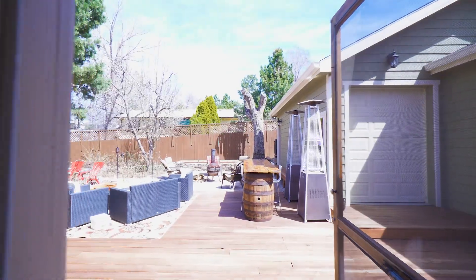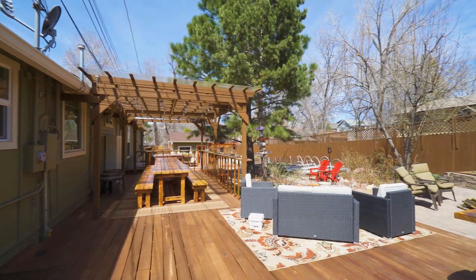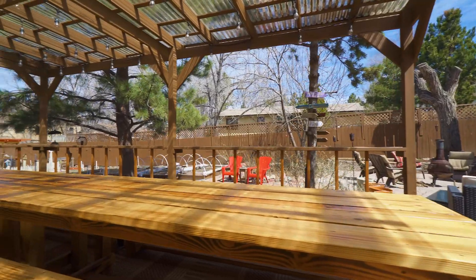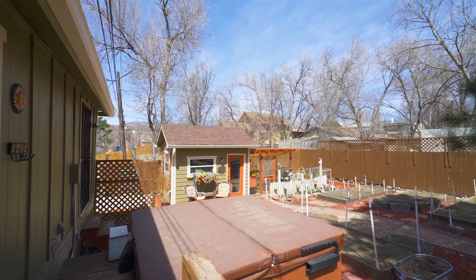The backyard is a true outdoor retreat, fully fenced with expansive decks and patios, covered outdoor eating space, a fire pit area, hot tub, raised beds, gardening cottage, and a chicken coop.